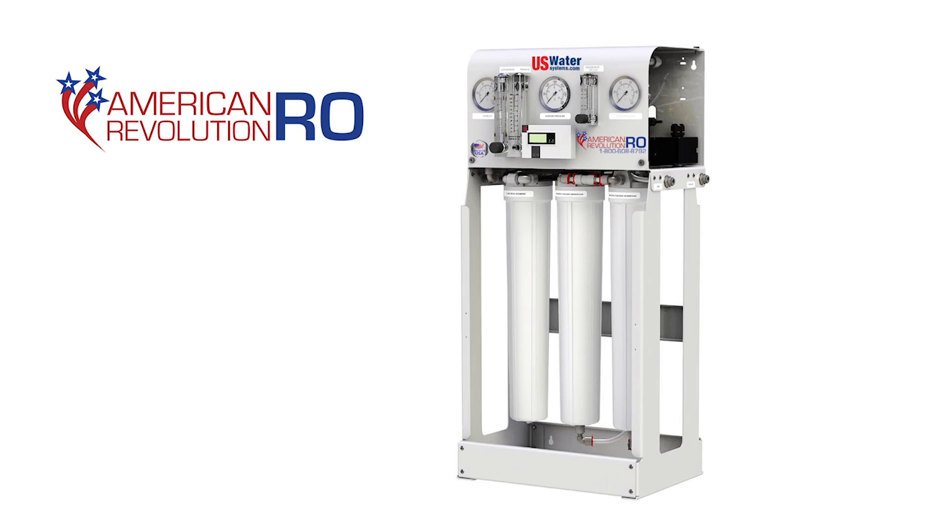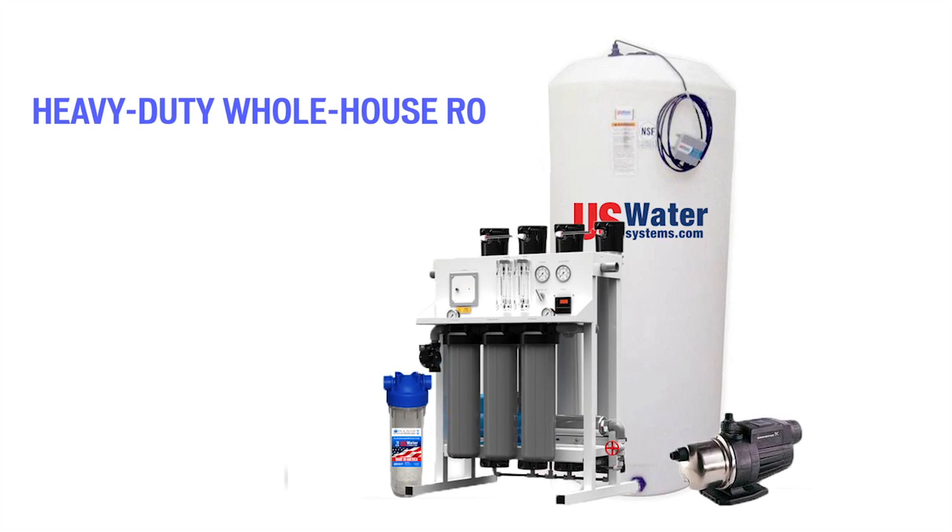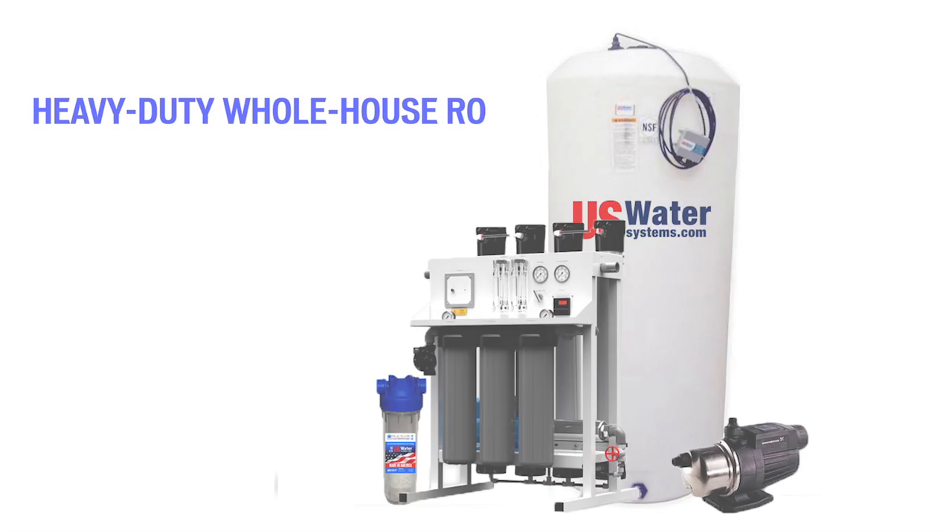With over 200 years of whole house reverse osmosis water treatment experience, you can trust the experts at U.S. Water to provide you with a quality system that will operate for 20 plus years. We have a system that's right for you, from a one-bedroom small house to a 15-bedroom estate home. If you deserve water this good, you deserve a system that will last as long as one from U.S. Water.